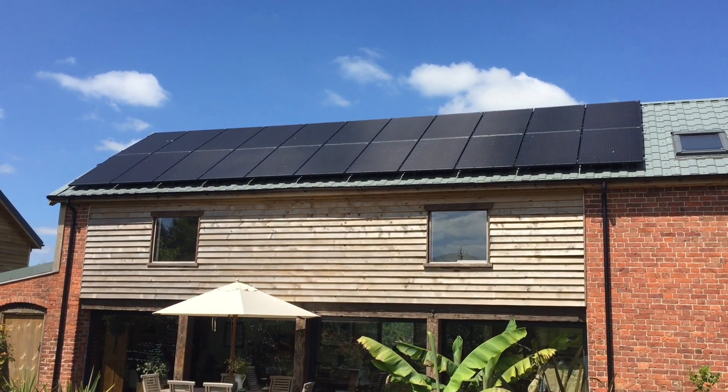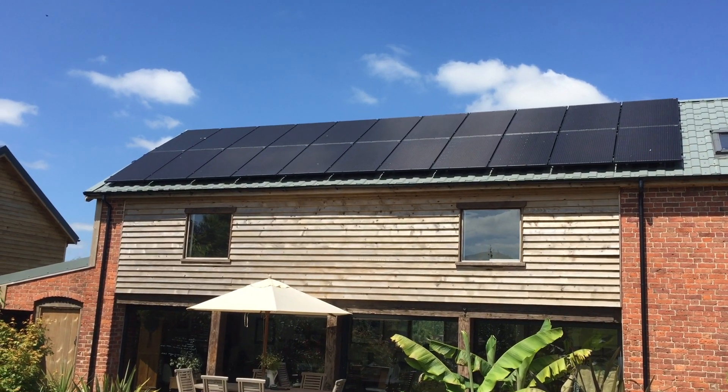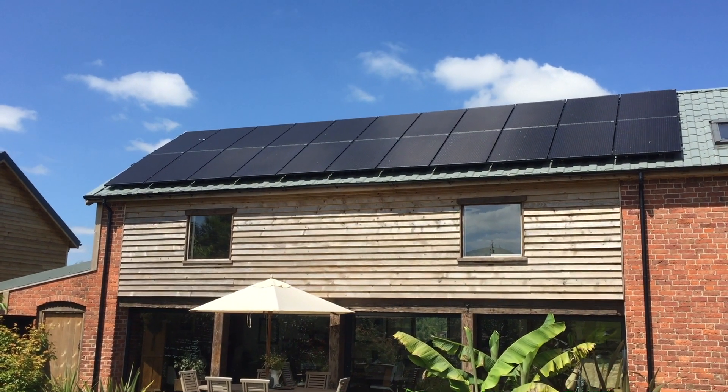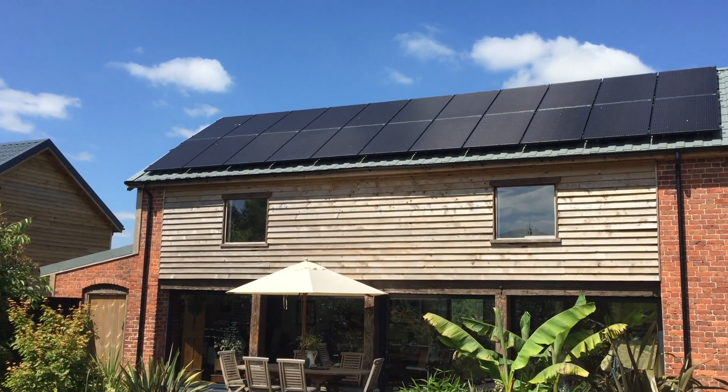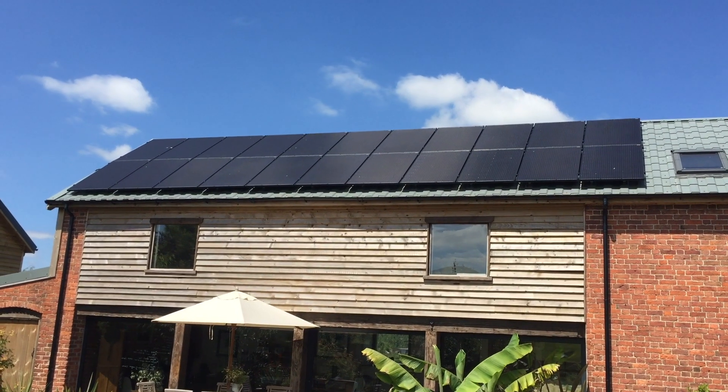That is the full array of our panels. There are 22 of them. They are produced by a company called JA Solar and each panel is 280 watts, which means that we have 6.16 kilowatts worth of power.